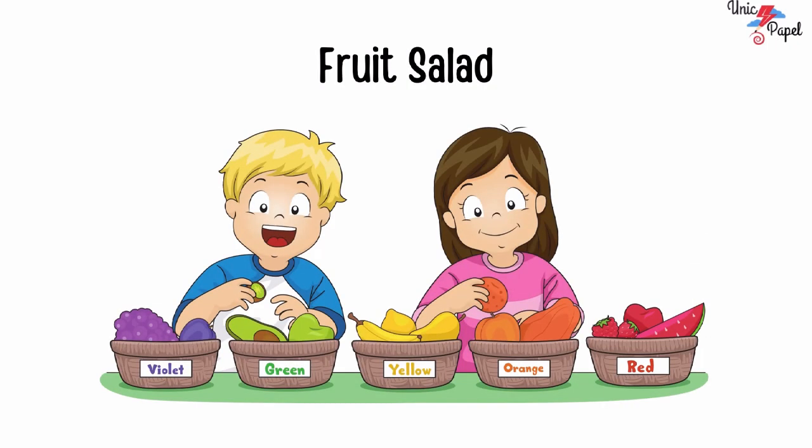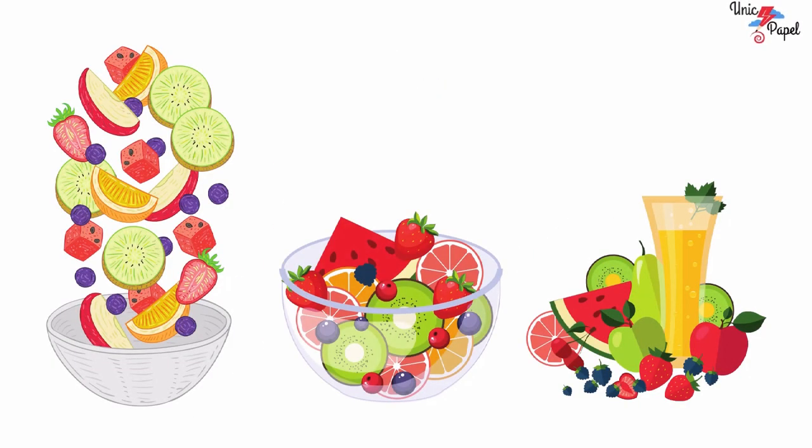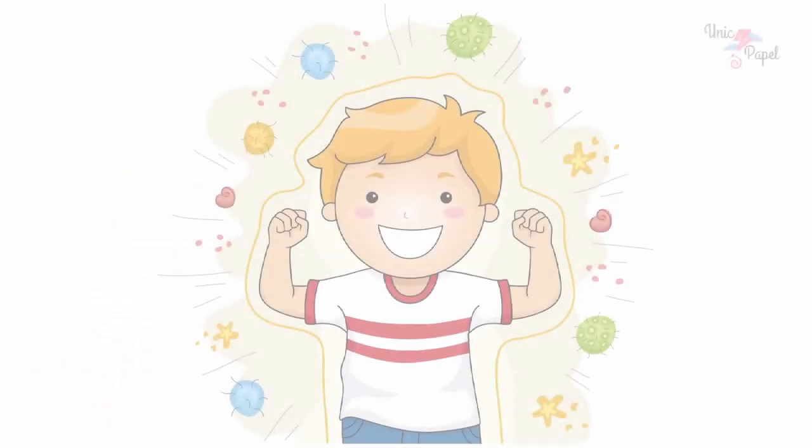Now some of your friends went to pick some colorful fruits. Then they washed it. With the help of elders, they made their favorite fruit salad and fruit juice. You know, fruits will help you to fight against many diseases and make you strong and healthy.